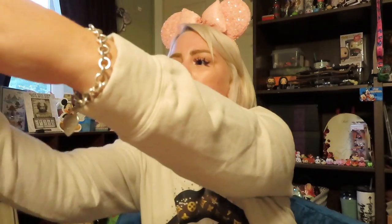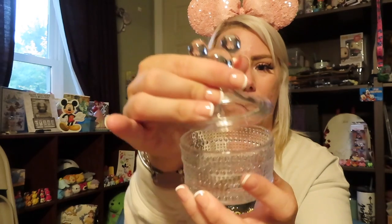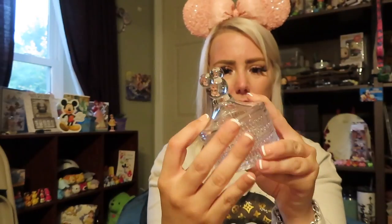So this is what was inside what Emma pulled. The box has a $29 price tag. This is definitely something from Epcot — from Aribus Brothers, I believe. It is a glass jar with a Mickey head top, so this would be perfect to put next to my coffee pot with maybe some sugar or something in it.